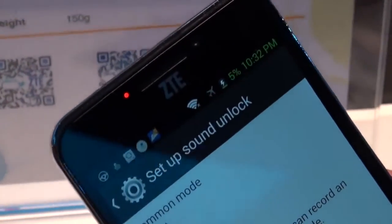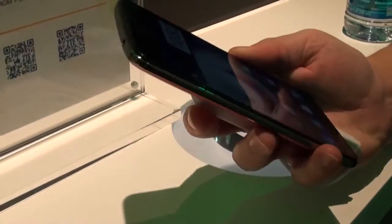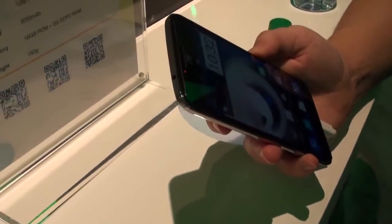Guys, we're not even going to try it in here. It is loud, it's CES, you know how it is, it's not going to work — and plus my geeky phrase wouldn't be nearly entertaining enough. So we'll just tell you about the rest of the device.